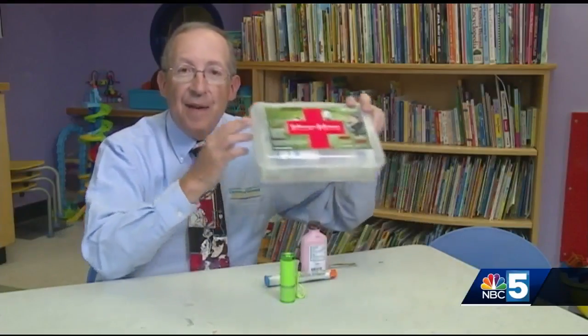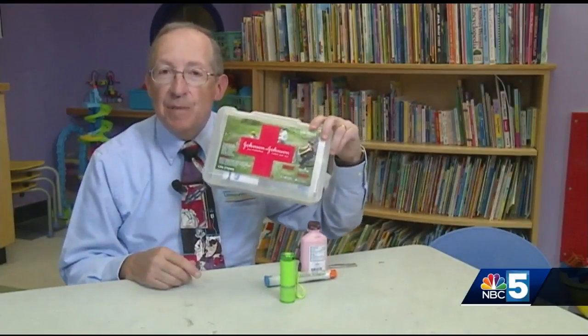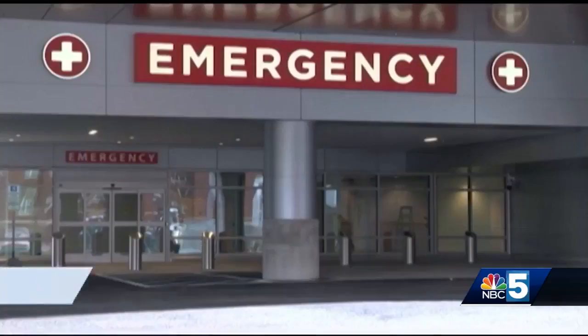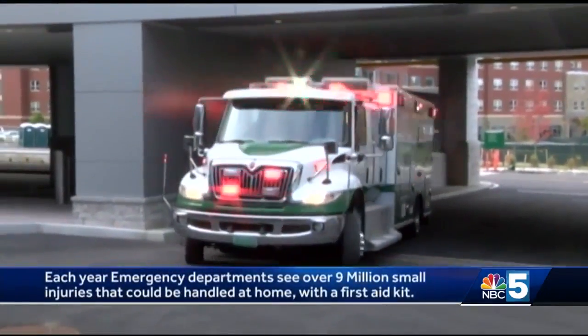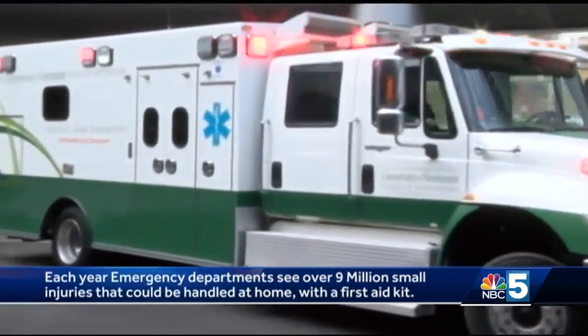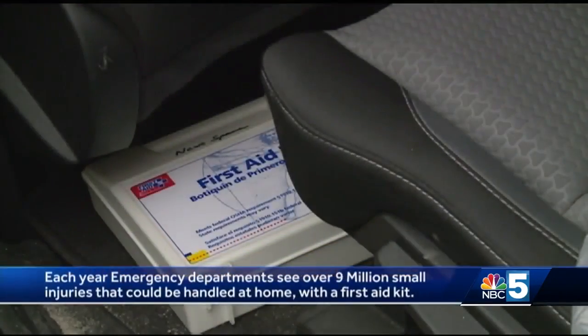Parents have been asking for my aid — first aid — in regard to what they should keep in a first aid kit. Let me bandage up those concerns and provide some information on this topic. Each year, emergency departments see more than 9 million minor injuries, and many of these can be handled at home, assuming a first aid kit exists at home as well as in the car.